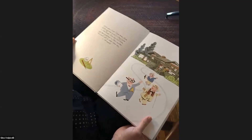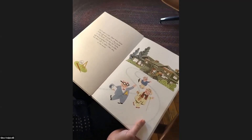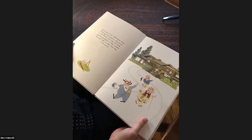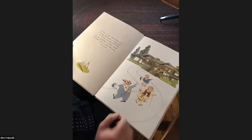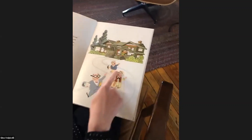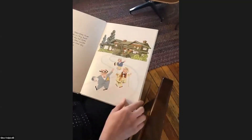Once upon a time there were three little pigs who lived in a big house in the forest. One day the three pigs said goodbye to their mother and went off to make their way into the world. Here they are — their mother's waving goodbye from their big house and they're walking out the front door.